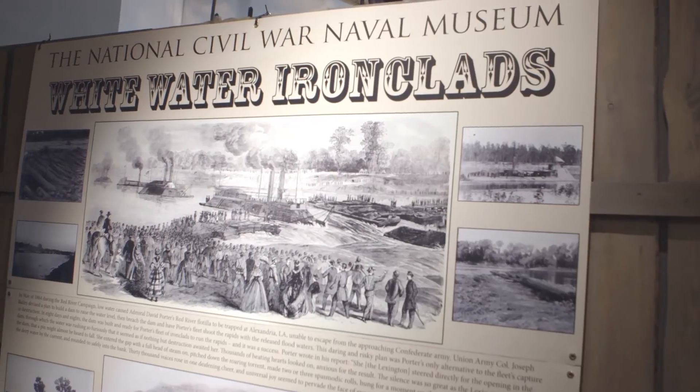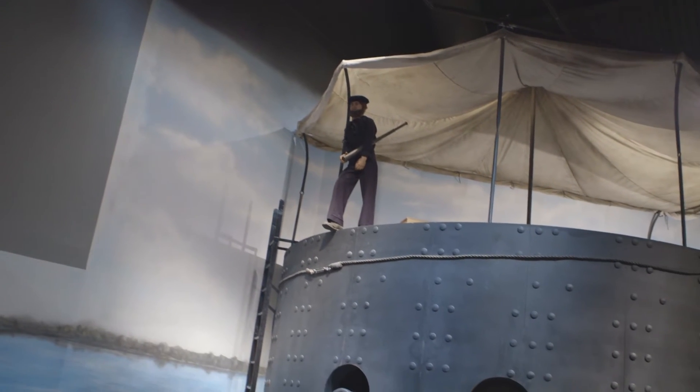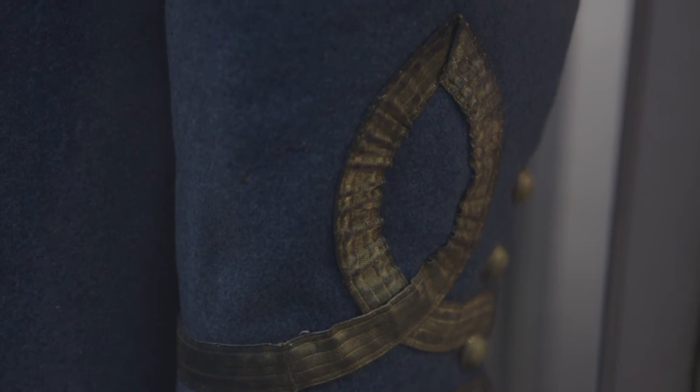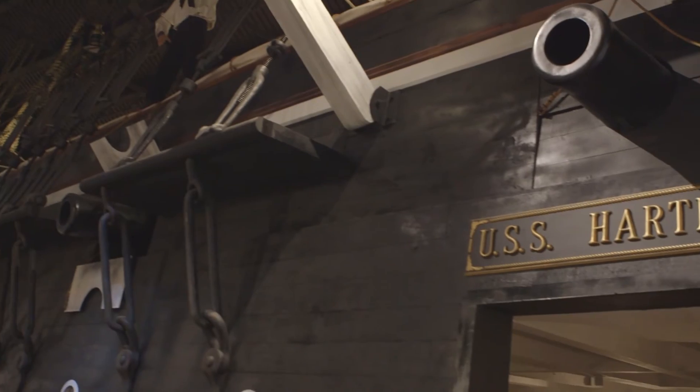It's outside what people normally think of with the Civil War. The Army's clashing at Gettysburg, and it's the Battle of Hampton Roads, it's the Battle of Mobile Bay, and probably one of the most famous naval quotes of all time: 'Damn the torpedoes, full speed ahead.' That's Admiral Farragut at Mobile Bay in 1864. And it's the daily life of a sailor.